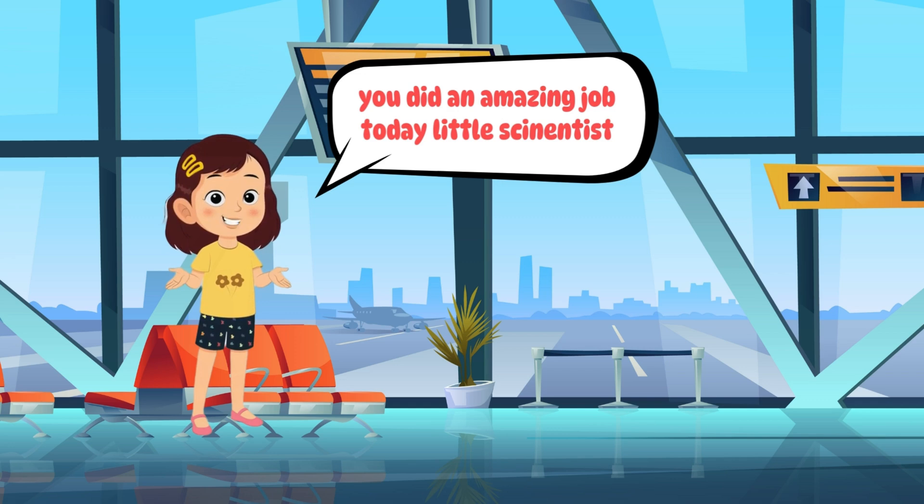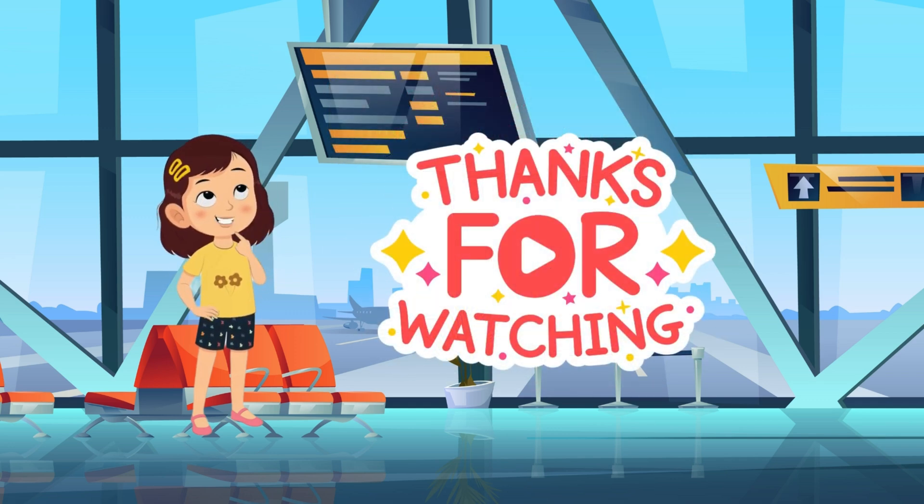You did an amazing job today, little scientists! Thanks for watching — see you next time, sky explorers! Bye bye!